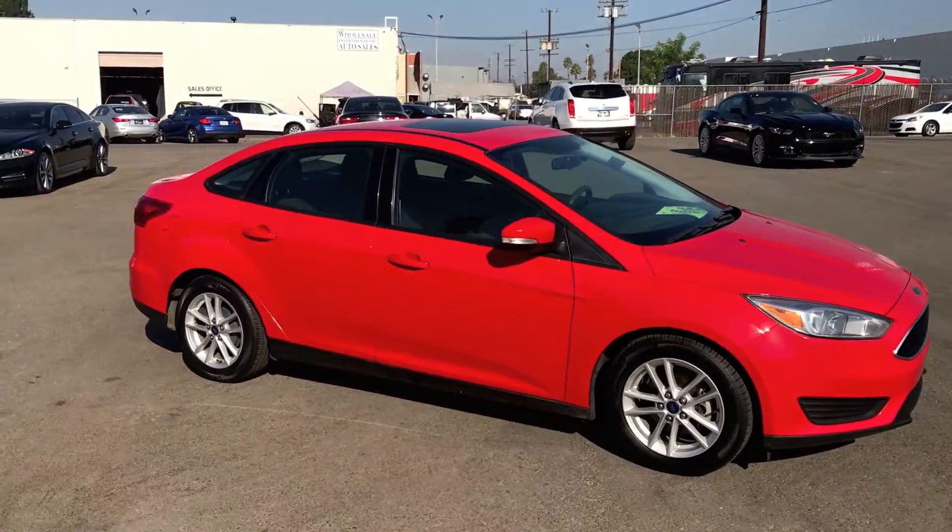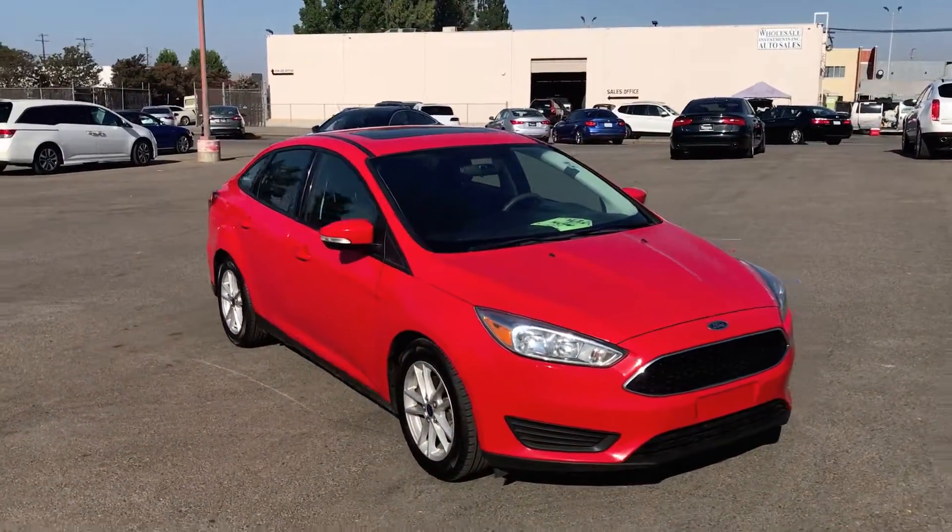Call us down at Wholesale Investments Incorporated to schedule your test drive today.